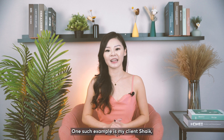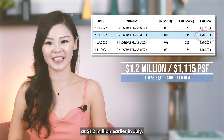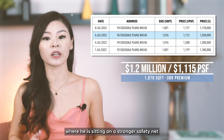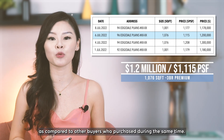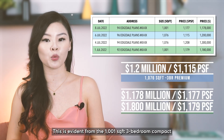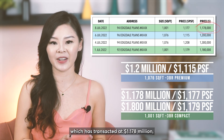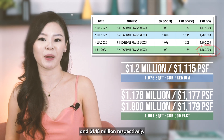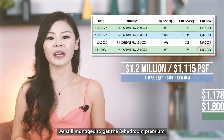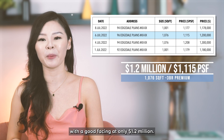One such example is my client Sheikh, who purchased a three bedroom premium here at $1.2 million earlier in July. I planned for him in a manner where he is sitting on a stronger safety net compared to other buyers who purchased at the same time. This is evident from the 1,001 sq ft three bedroom compact, which has transacted at $1.178 million and $1.18 million respectively. Despite the hot property market, we still managed to get the three bedroom premium — a better layout with a good facing — at only $1.2 million.